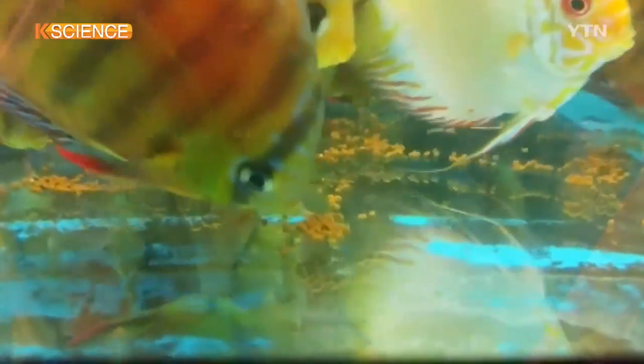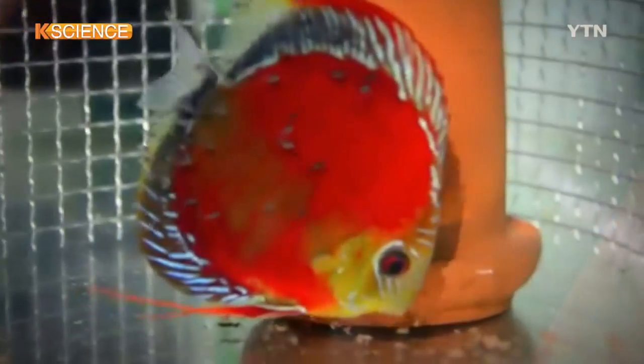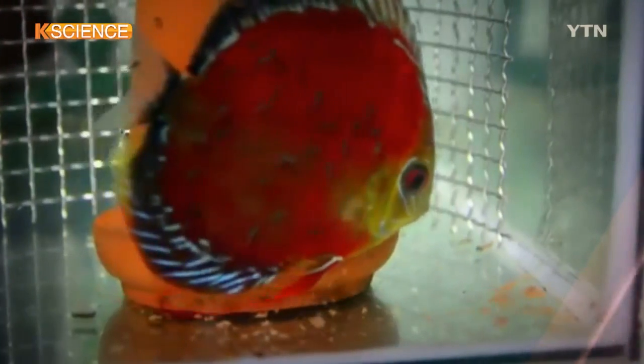If the fish is fed with feed containing an antioxidant called astaxanthin, its color turns clearer and its survival rate gets higher.